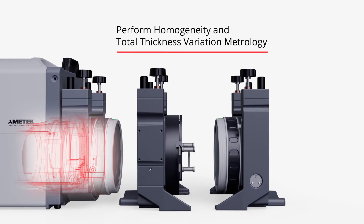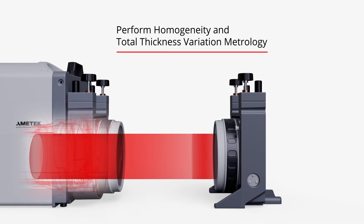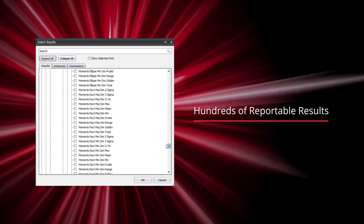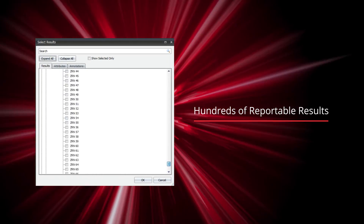Verifier MST can also perform homogeneity and total thickness variation metrology with only two surface acquisitions. Our powerful software suite enables data acquisition and analysis of hundreds of reportable parameters.